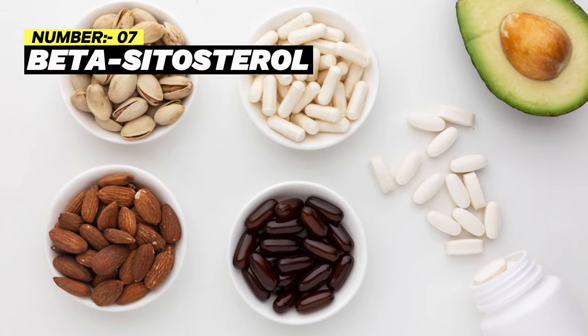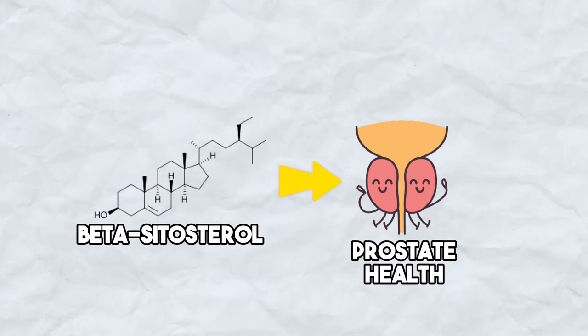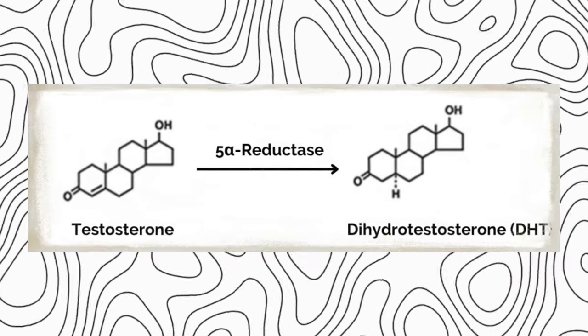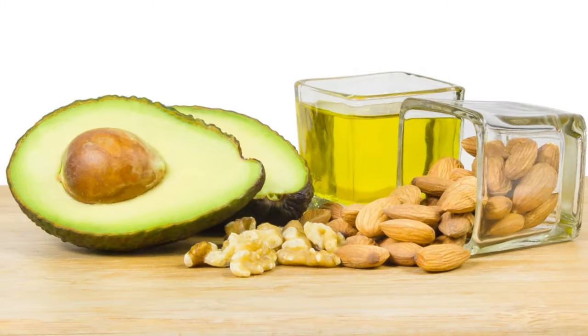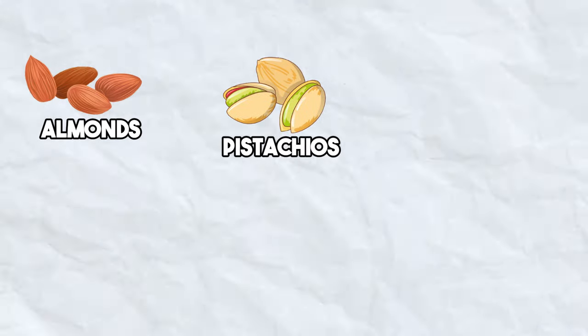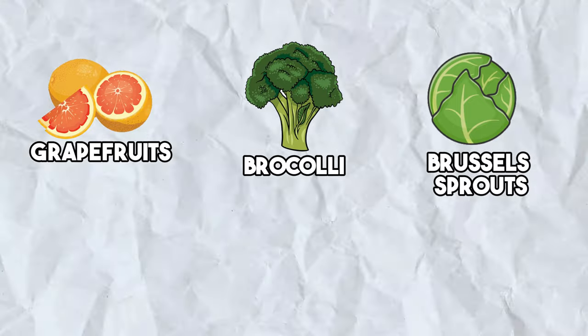Number 7: Beta-Sitosterol. Beta-Sitosterol supports prostate health by inhibiting the activity of 5-alpha-reductase, the enzyme mainly responsible for converting testosterone into DHT. For prostate health, the recommended daily dosage of beta-sitosterol extract typically falls within the range of 60 to 130 mg, to be taken in divided doses. You can also obtain beta-sitosterol naturally through nuts like almonds, pistachios, and walnuts, in addition to pumpkin seeds, sesame seeds, avocados, grapefruit, broccoli, brussels sprouts, and spinach.